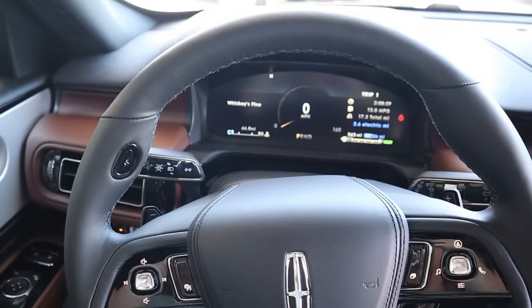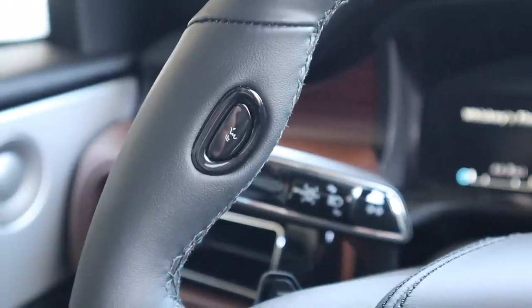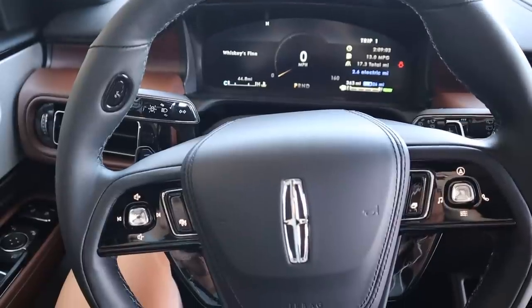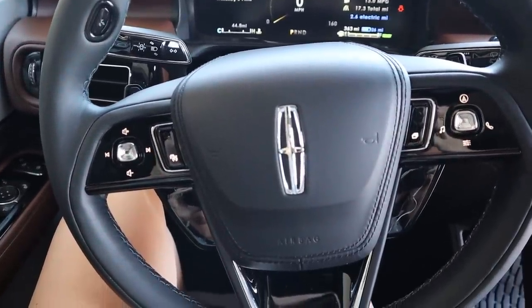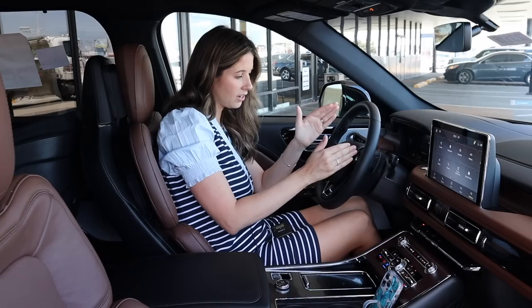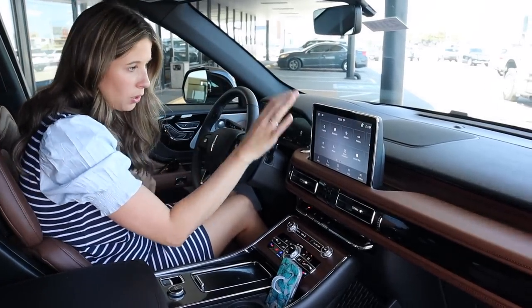Moving on to the steering wheel — the Aviator steering wheel is very beautiful and also very user friendly. We have a talk-to-text button right here, which I think is just such a great spot to put that hands-free button. Then we move into all my audio and climate controls, and then some other controls over here. Plus my cruise control is down here. The way they've kind of hidden some of the buttons by making them just black I think is really nice.